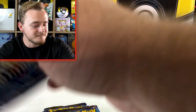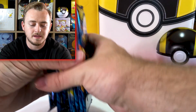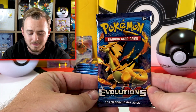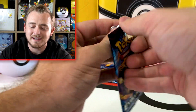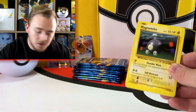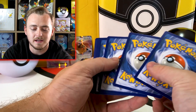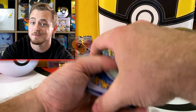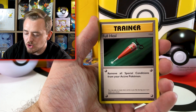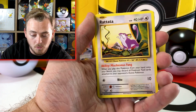Evolutions has been on absolute fire. It's the 20th anniversary set — it released five years ago and it's sort of a reprint of the base set. At first nobody wanted it; everybody called Evolutions absolute trash. But then the Logan Paul video blew up and everybody wanted to open up base set, and this is the closest thing you're gonna get to base set.